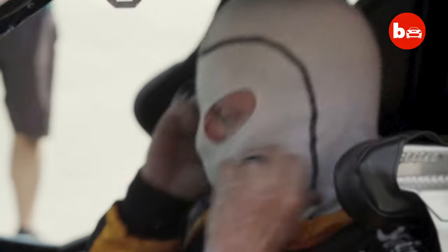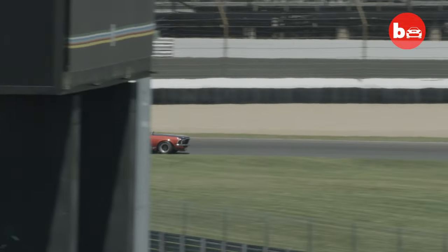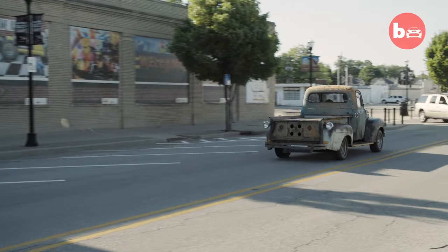Former car race driver Davey Hamilton has swapped the fast lane to build a one-of-a-kind 1952 Ford backwards pickup truck. I'm Davey Hamilton and this is my 1952.